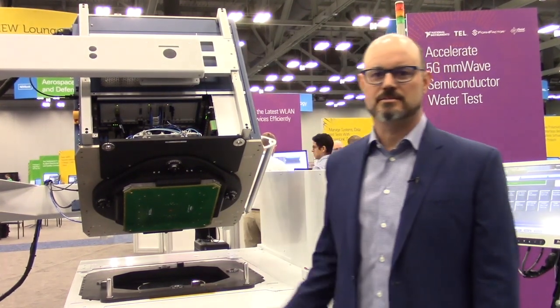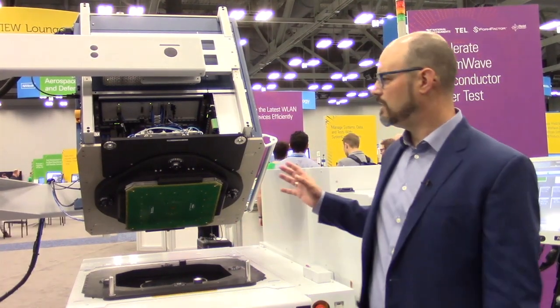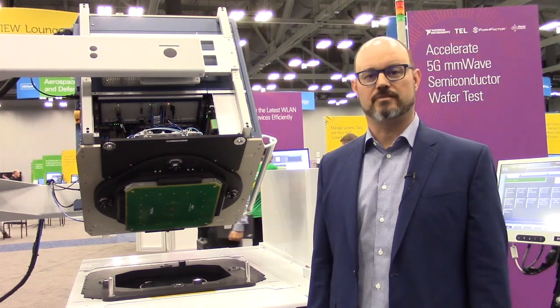Hi, my name is Joel Sumner from National Instruments. I am the director of Semiconductor Test R&D, and this is a collaboration between four partners — National Instruments, Tokyo Electron, Form Factor, and Reed Ashman — to put together this system that we have designed to characterize the setup for production tests of millimeter-wave 5G components.